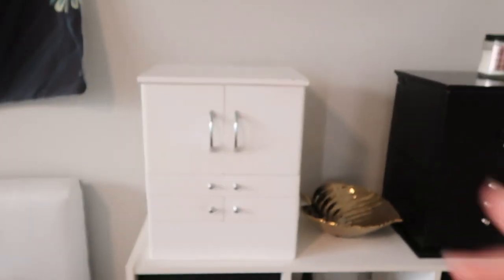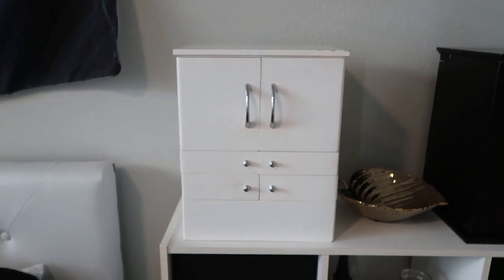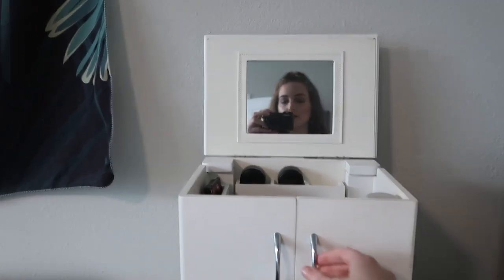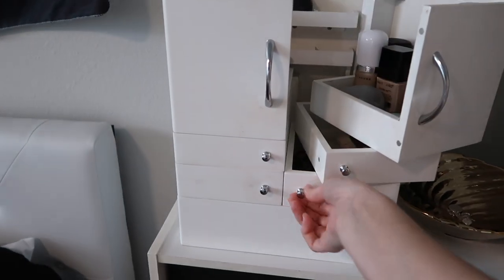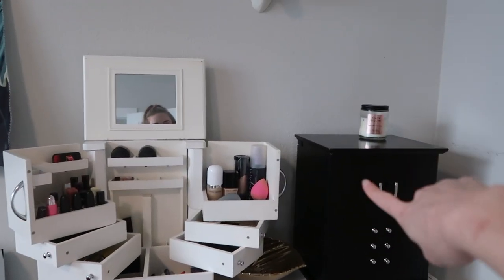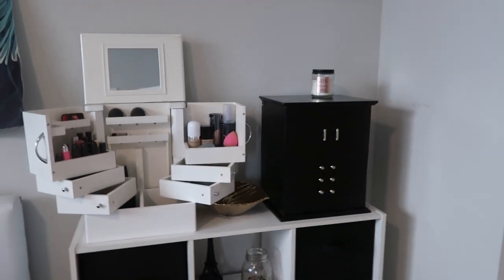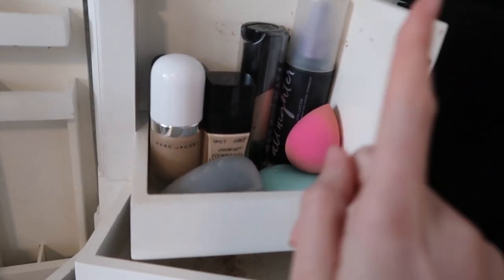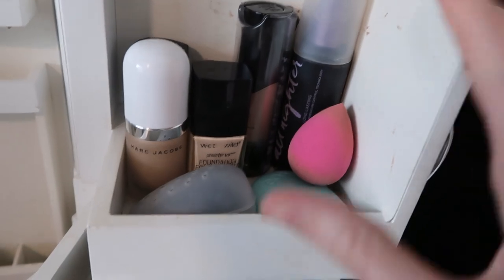I'm going to start in my bedroom because I have makeup in both my bedroom and my bathroom — I haven't found one cohesive home for all my makeup. I have this little dresser thing from QVC that opens up like this, has a mirror in it, and the sides open too. That one holds my jewelry, so maybe I'll do another video on that, but today I'm doing my makeup.